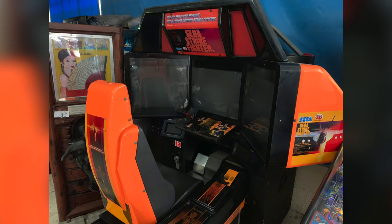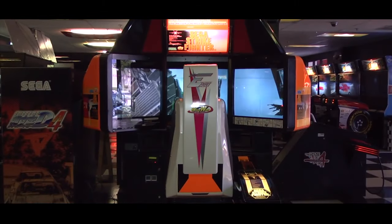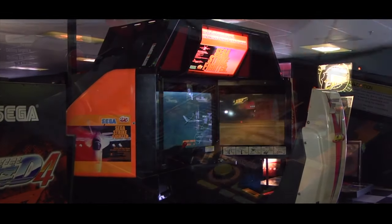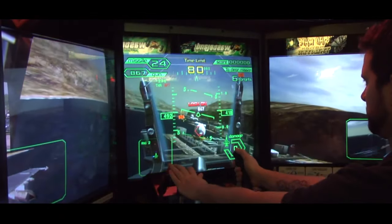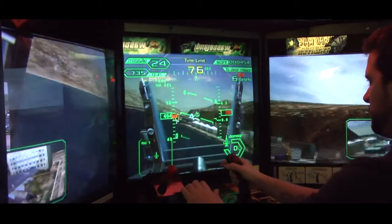This next machine is yet another one I'd never heard of before — it's called Sega Strike Fighter. It looks like a really cool flying simulation game by Sega. I'd never really seen anything like it; it seems a lot more realistic than a lot of their games at the time. I found a really nice video online that shows the cabinet in a lot of detail, so check the description to watch the full video for this one. It really is a shame I couldn't play it.